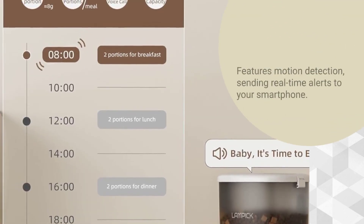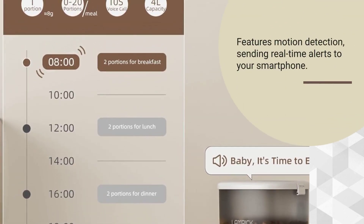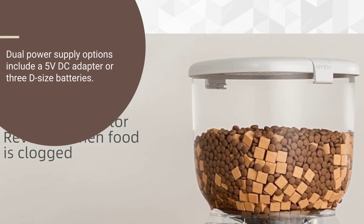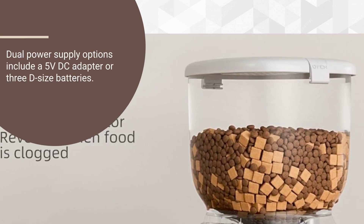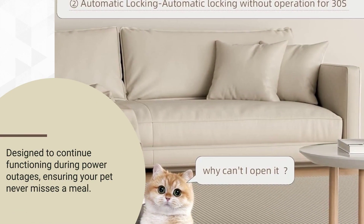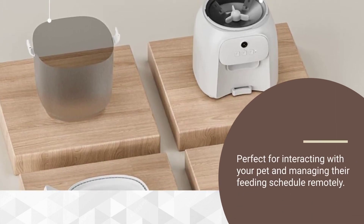Features motion detection, sending real-time alerts to your smartphone. Dual power supply options include a 5VDC adapter or 3D-size batteries. Designed to continue functioning during power outages, ensuring your pet never misses a meal. Perfect for interacting with your pet and managing their feeding schedule remotely.